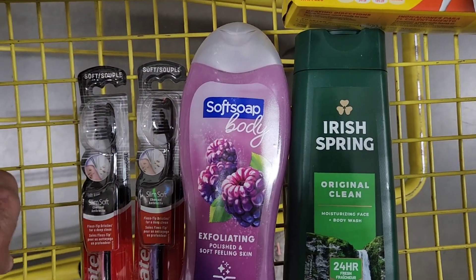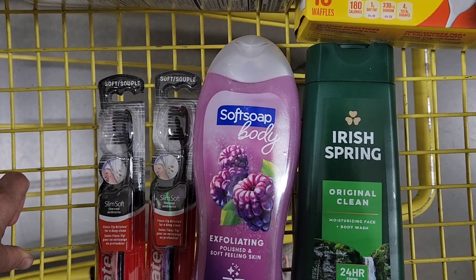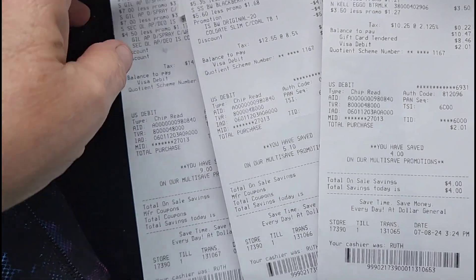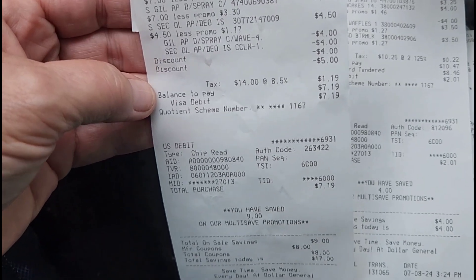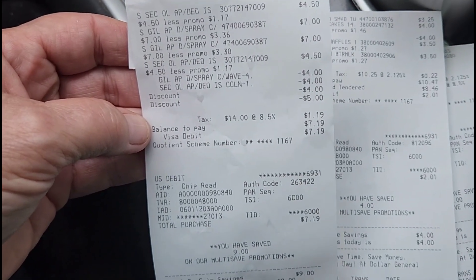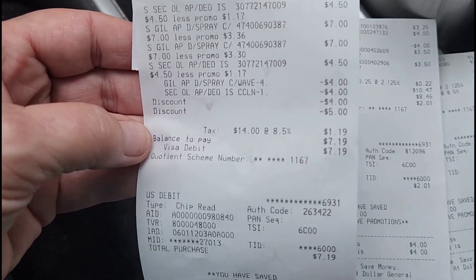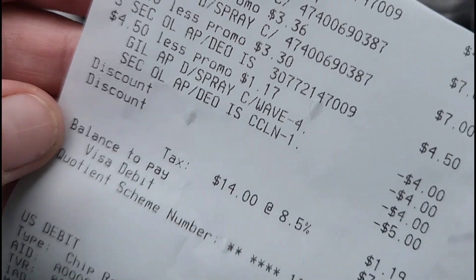The buggy is about as full as I want it for today, so we're going to head up to the cash register and see how much we end up paying for all of this. Four transactions, and I think almost everything worked out great. I've got two Secrets and two Gillette deodorants. Tax was $1.19, so $6 out of pocket for four deodorants. Two of them was $14 normally, so $6 out of pocket — it's like I bought one and got all the rest free. Buy one, get three free. You cannot beat that deal.